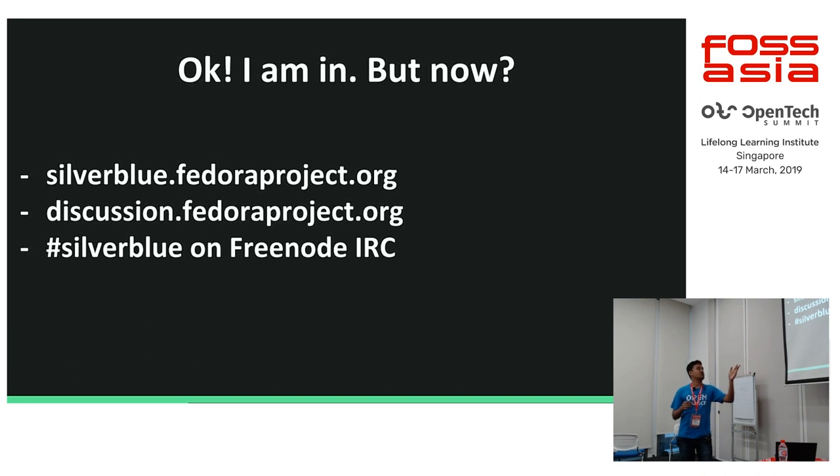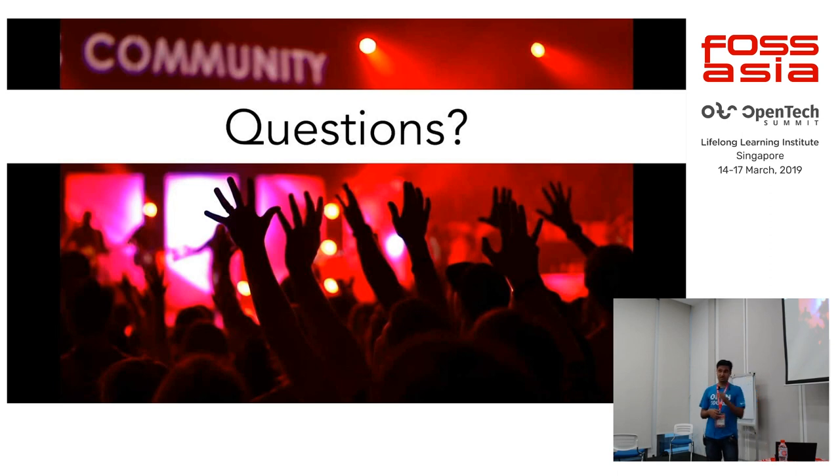You can contact us at discussion.fedoraproject.org where you can post your comments. We have silverblue.fedoraproject.org where we usually have questions in place. If you are new to Silverblue, you can just go in there and ask questions — since everybody is starting out with Silverblue, there are quite common questions. As a newbie I found a couple of answers there in the community platform. You can also directly go to the Silverblue channel on Freenode IRC and ask questions there.